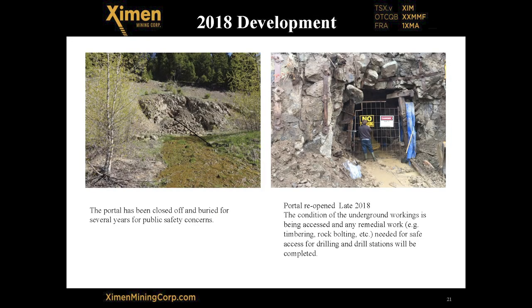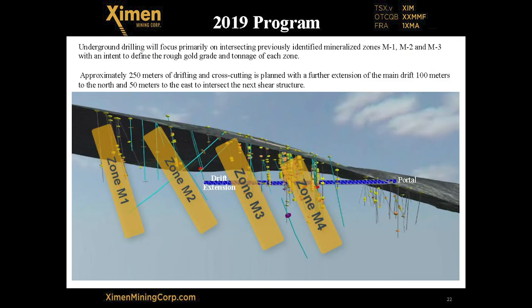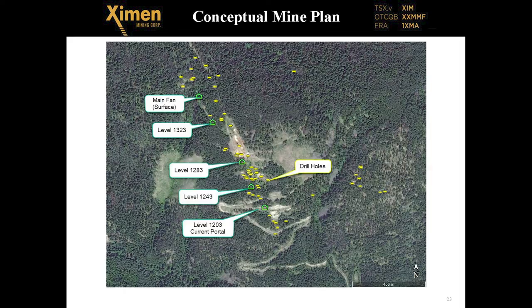This is the adit that's in there — it's been recently reopened and ventilated. This shows somebody's interpretation of multiple zones of high-grade at intersecting faults, and we'll be testing those with the underground drill program. This is also a plan for mining along the main zone.